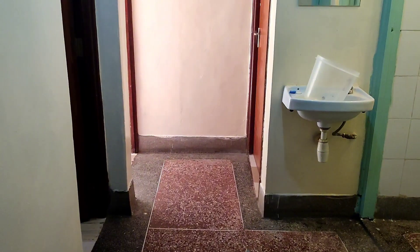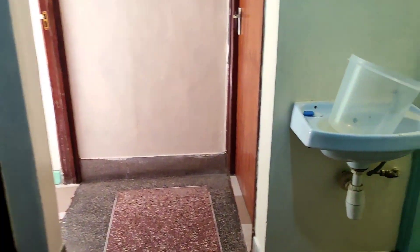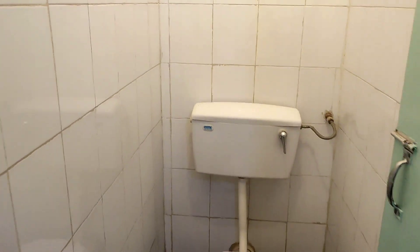Let me lead you to this other part. I have this bucket over here because it's useful during laundry — yes it's for laundry. And guys, my most favorite part of the house — the bedroom!